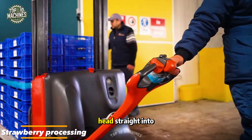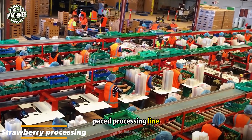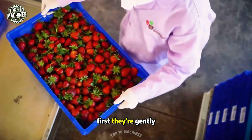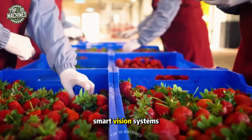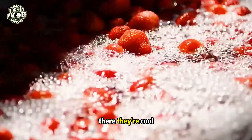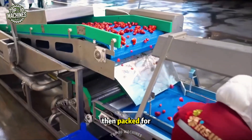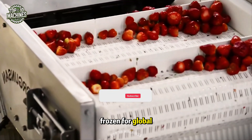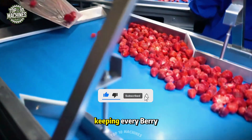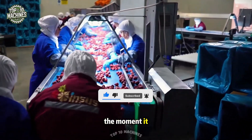After harvest, strawberries head straight into a fast-paced processing line where speed and care go hand-in-hand. First, they're gently washed and sorted by smart vision systems that detect bruises in seconds. From there, they're cooled to lock in freshness, then packed for markets or sliced and frozen for global export. It's a seamless dance of tech and timing, keeping every berry as fresh as the moment it was picked.